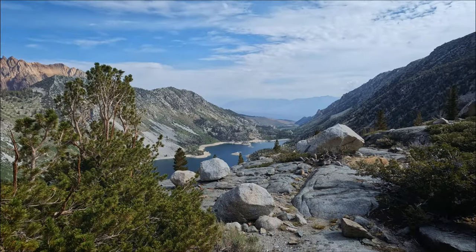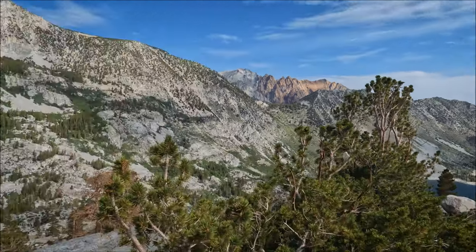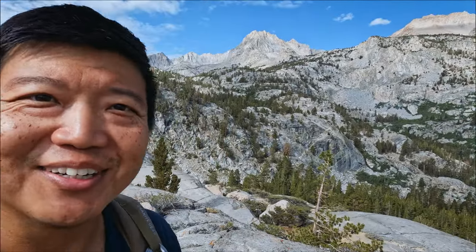From here on it's all smooth trail. We can see Lake Sabrina and the van — shower is right there — so we're almost home free. I really enjoyed this trail, it's a lot of fun. I hope you enjoyed this video as well. Thank you for coming along with me on this trip. If you did enjoy it please leave a like, and if you'd like to see more content like this please consider subscribing to my channel. Thank you and I'll see you next time.